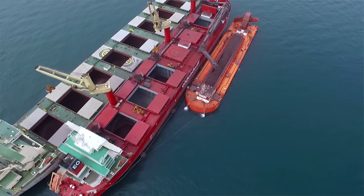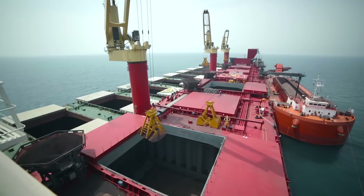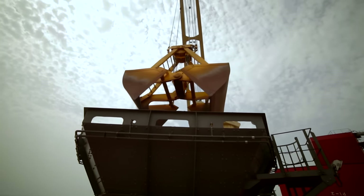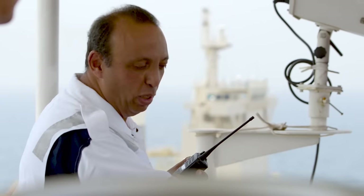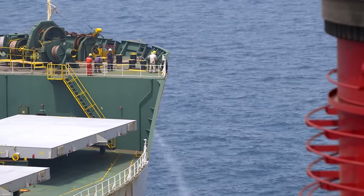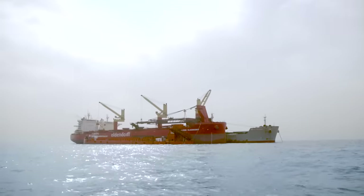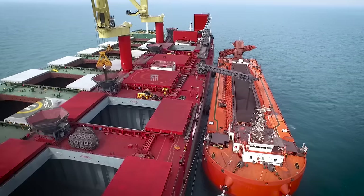The key benefit for the customer working with Oldendorf is that we offer them an integrated solution. There are two important aspects to delivering the cargo to Abu Dhabi: one is the sea freight, where the ships will come on a 30 to 32 days' voyage, and the second area is the transshipment. We offer a seamless operation between the ocean-going freight and the transshipment operations.